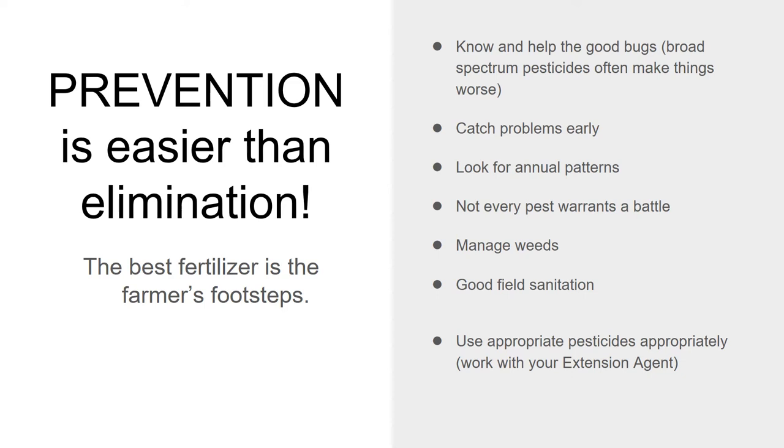If you go out and spray when you see any bug, you might use a broad spectrum pesticide — one that's not focused and will kill pretty much anything it touches, including the good bugs that usually help you out. Then you'll be in a worse place than when you started. If you're out there looking at your trees every day, you'll catch problems early and act on them appropriately. Look for annual patterns. I recommend farmers use some system of observation and record keeping — I use an app called FarmOS, but you can even just use a Word document. Write down the date and your observations so you can look back on previous years and see the patterns.